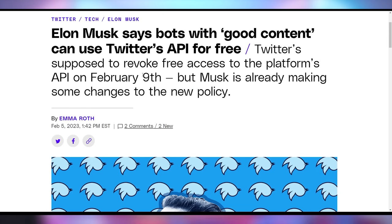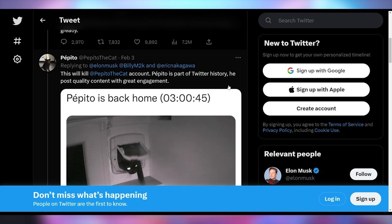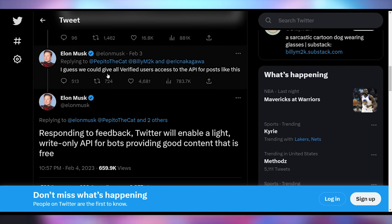Speaking of companies doing weird things that are upsetting their fan bases — Twitter. Despite Elon Musk saying major policy changes would be decided by Twitter polls, he cut off API access to a whole host of features and bots without a poll, then backtracked when people got upset. He suggested verified users might get free API access for benign content like Pepito the Cat — a Twitter account that just tracks a cat going in and out of a cat door. This was the whole point of saying things would be voted on by polls, and then he just didn't do it.